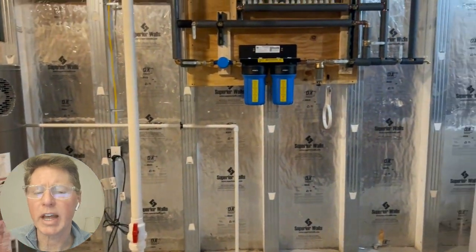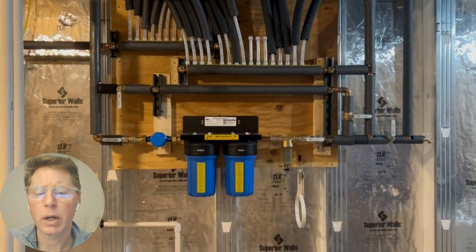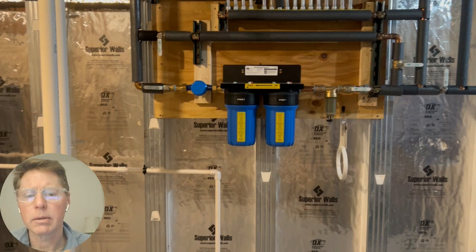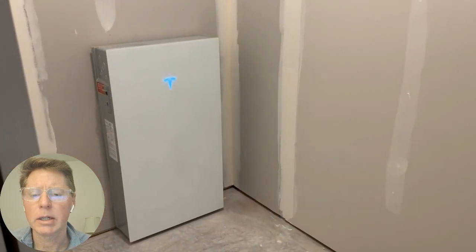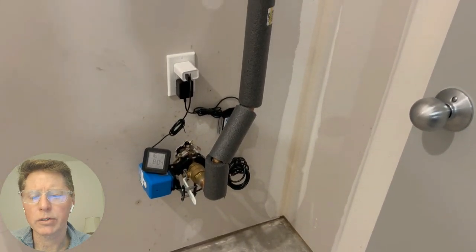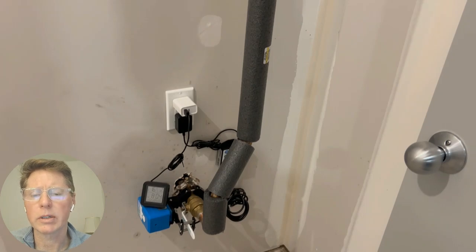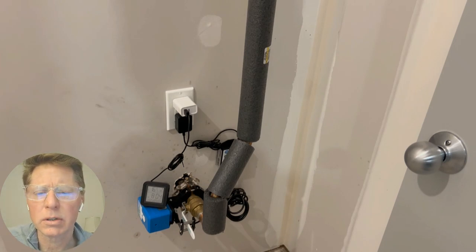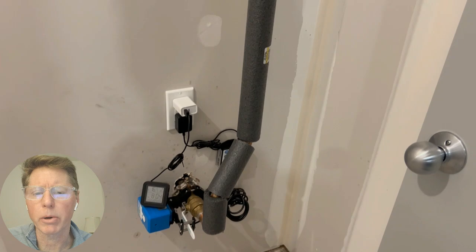The heat pump water heater is a Rheem 50-gallon off-the-shelf unit. We also have a whole house water filter primarily serving the kitchen for drinking water and cooking. We have village water, so we're not running a water softener. The Tesla Powerwall has the built-in inverter — kind of the brains of the system. We also have a whole house automatic water shutoff that works with water sensors in each bathroom, the water heater area, and the laundry room — the Bulldog by Echo Core, which is homeowner-installed and available through their website or Amazon.